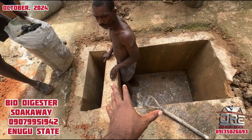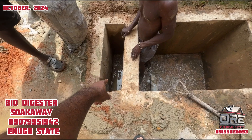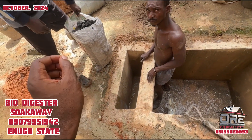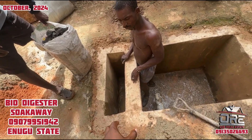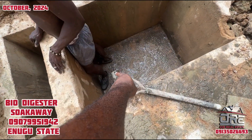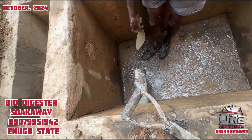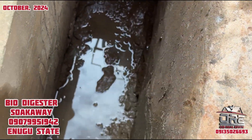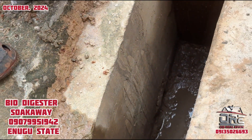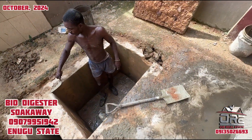This is the biodigester suck away that we created. What we're doing now is pouring charcoal inside. The reason we are pouring charcoal is to control the odor and the smell. When you defecate and flush your toilet, the feces come out and the water will penetrate through this hole — you can see that hole — then come out from this hole and enter the soak pit.